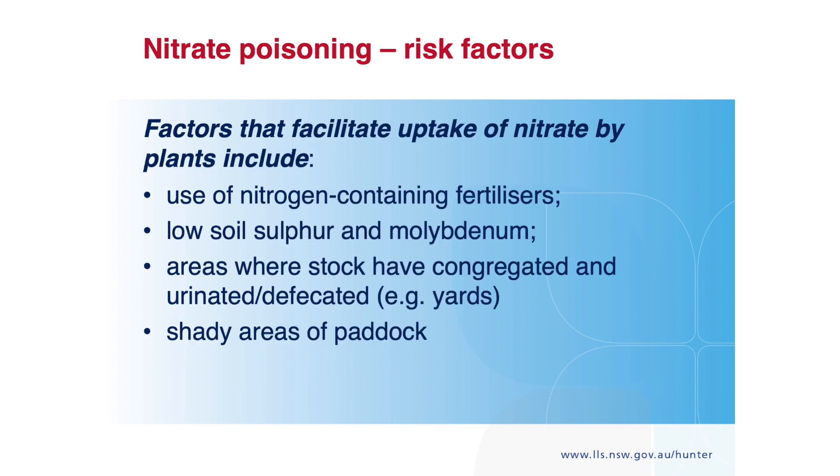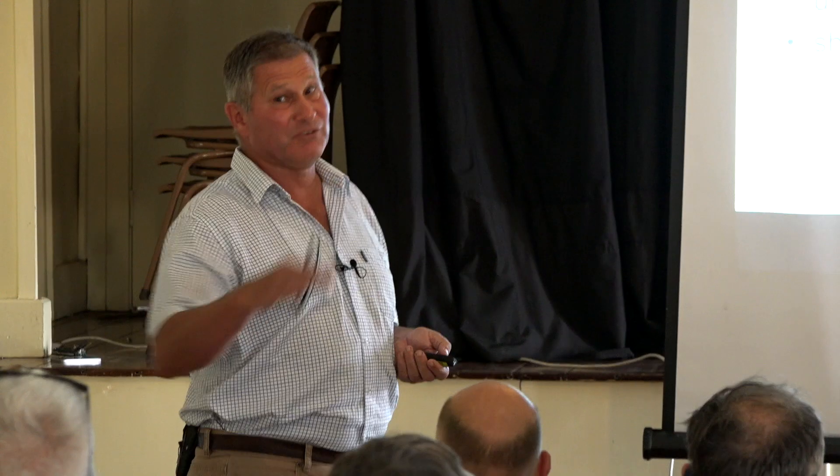Obviously, use of nitrogenous fertilisers increases nitrate uptake into the plant. Low soil sulphur and molybdenum are also factors. Areas where cattle have defecated and urinated a lot are going to have high nitrogen levels. We're seeing some alarming variation in nitrate levels in bales from the same paddock, which makes it very difficult — which ones are the dangerous ones, which are okay?